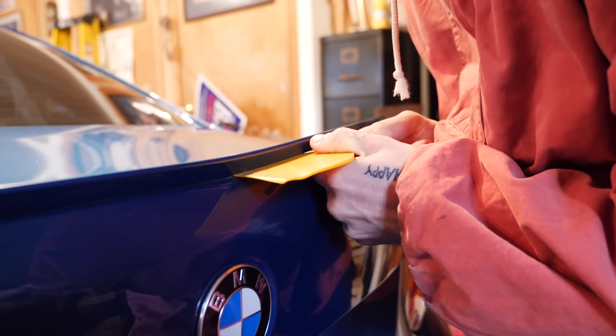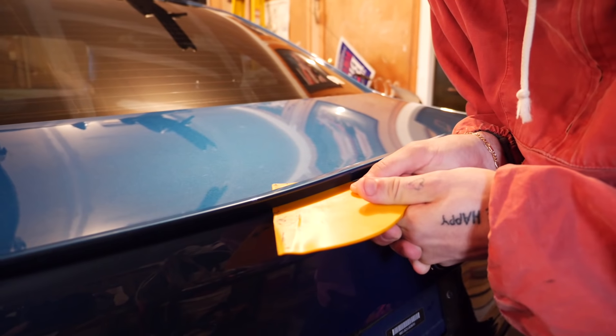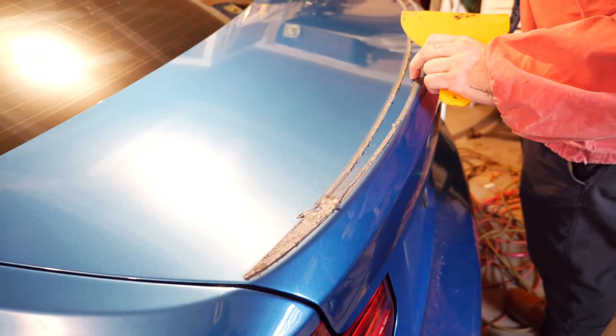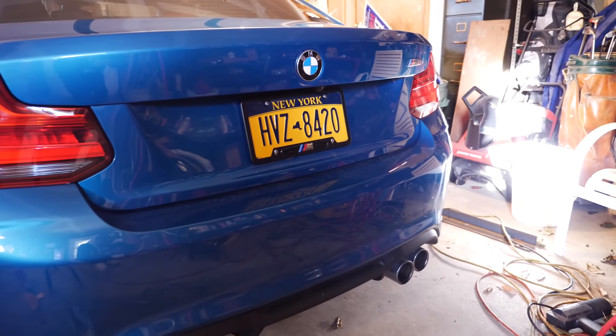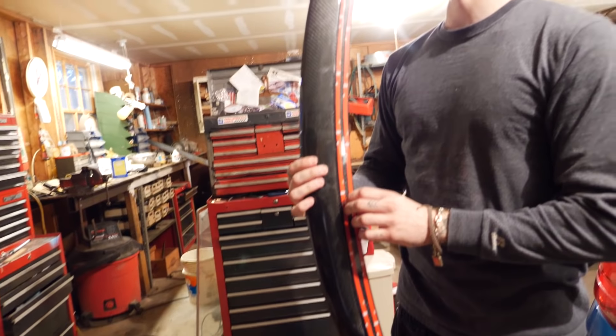This is so scary — I don't want to break it. Oh look at that, that's nice right there. We've got the new carbon fiber spoiler lined up with painter's tape on both sides to make sure it's dead even. The factory 3M adhesive underneath the original spoiler is not coming off easily at all — we've tried goof off, alcohol, everything. I watched YouTube videos and it seemed like it would be easy, but it's really not.